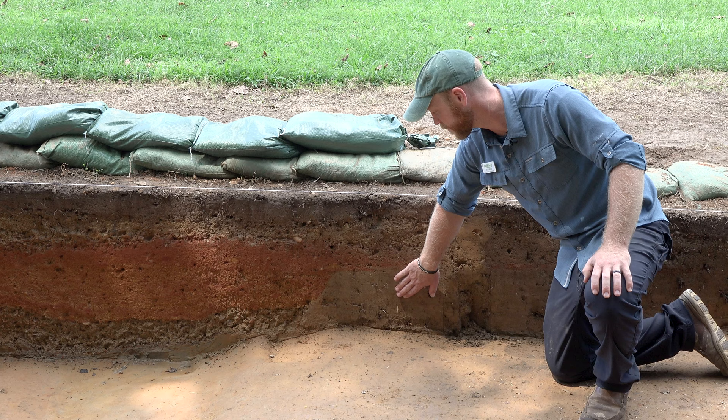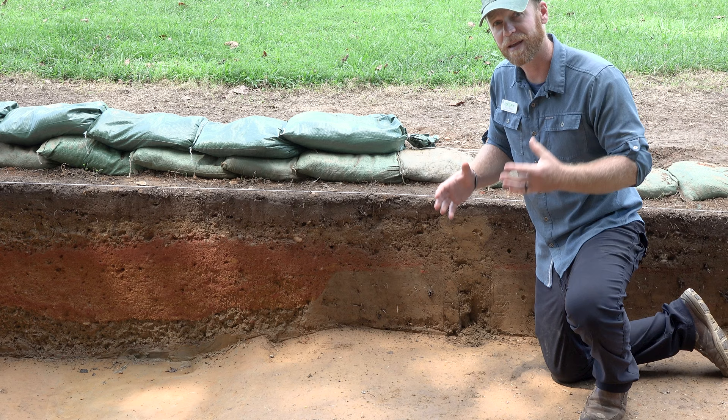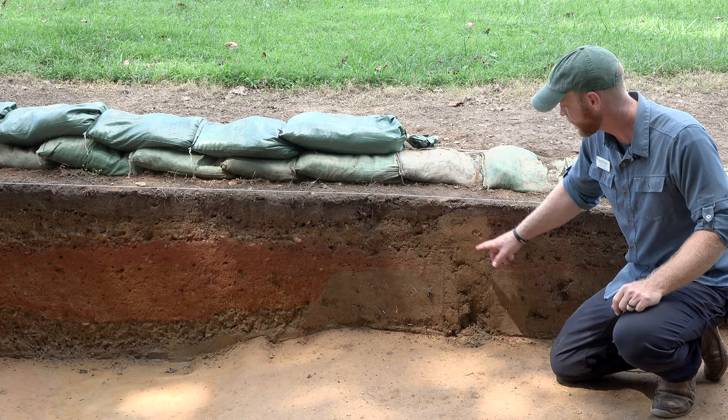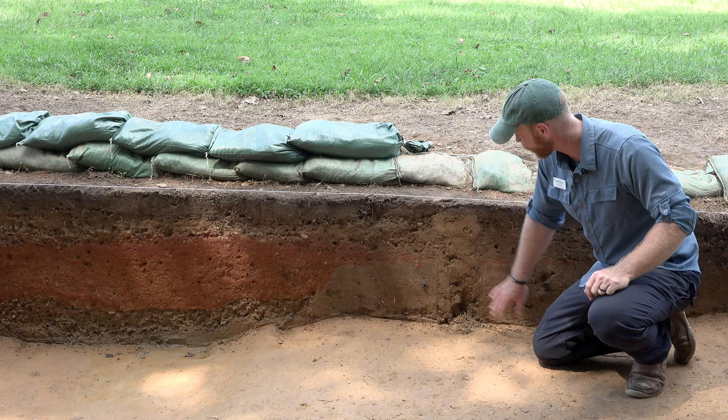One of the things we look for as archaeologists are breaks in the patterns of layers — something that's cutting through — because things that are cutting into another deposit are also more recent. A great example is right here: this is a relatively modern post hole that cut down through our gravel road bed and our archaeological backfill and even into the underlying clay.